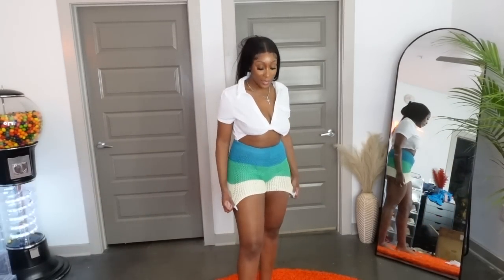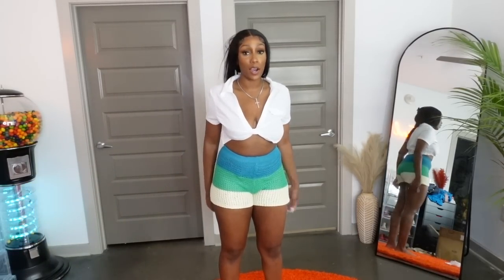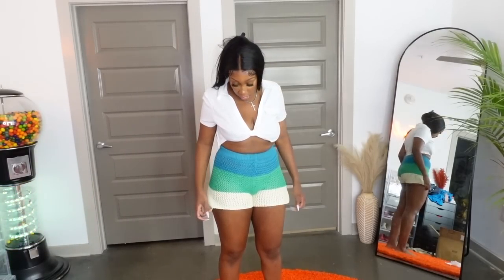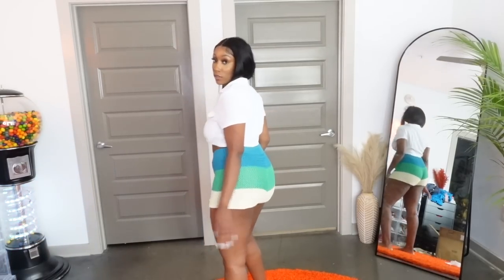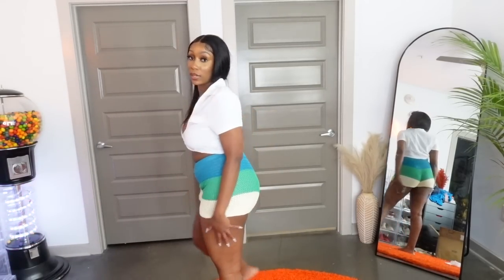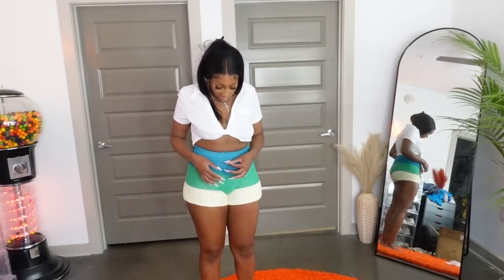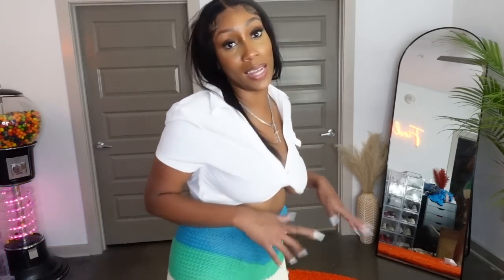I got these crocheted shorts in a size large. You definitely don't want to size down because they are crocheted — the more they stretch, the more see-through they'll be because of the little holes in between. This is another cute little vacation-type short, but I already see certain strands a little out of place. They're okay.